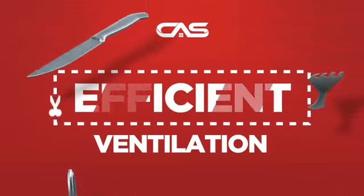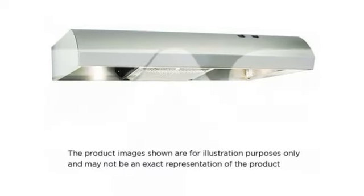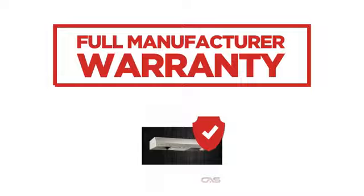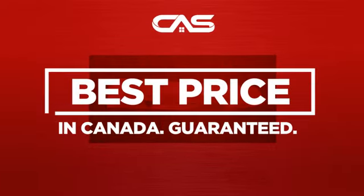Need an efficient ventilation system? Try this model from the Elica. Backed with a full manufacturer warranty and only at Canadian Appliance Source, you get this ventilation system at the best price in Canada.